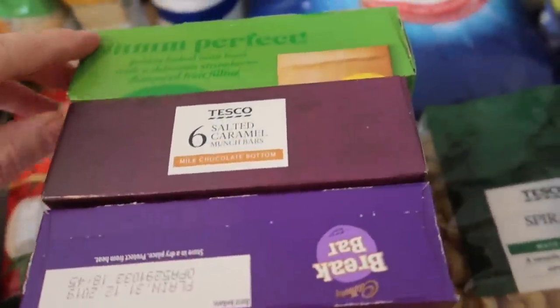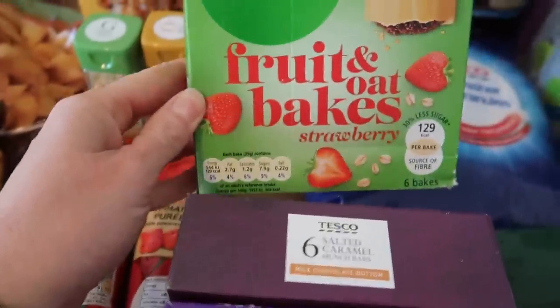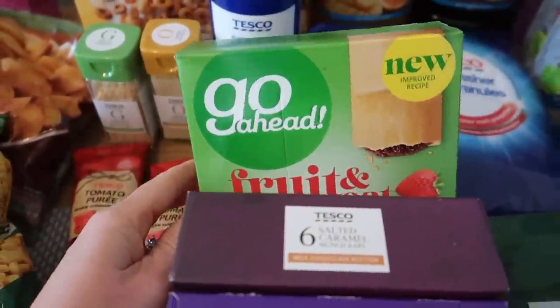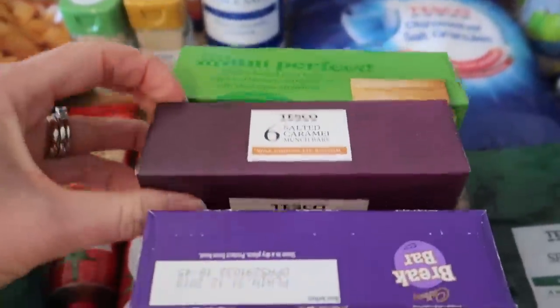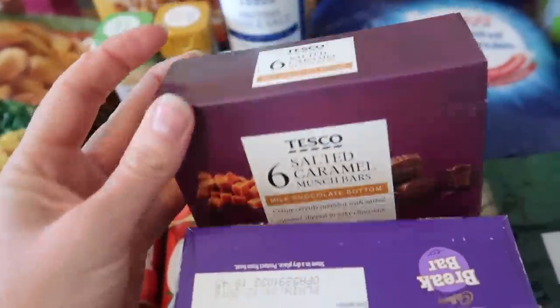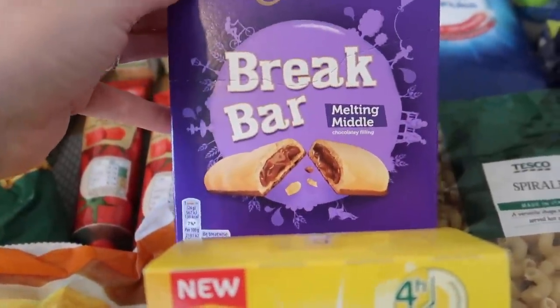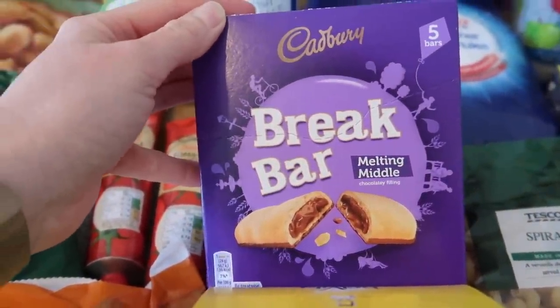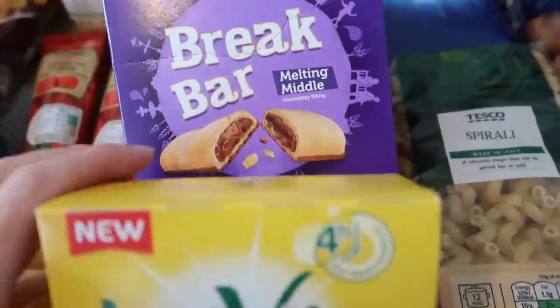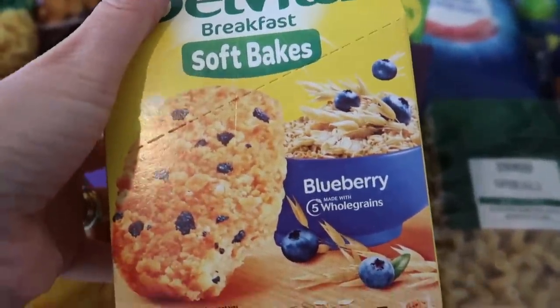For lunch boxes I picked some bits that were on offer. We've got fruit and oat bakes — a pound for five. I've got Tesco's own salted caramel bars, which I think are less than a pound for six. I've got some break bars — the boys haven't tried these and they were 99p for five.